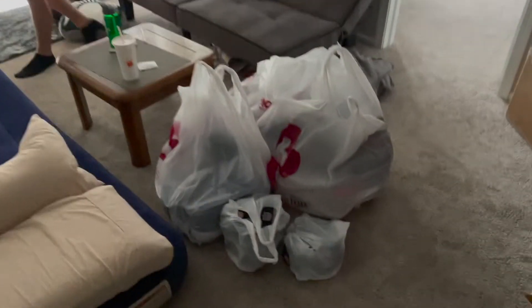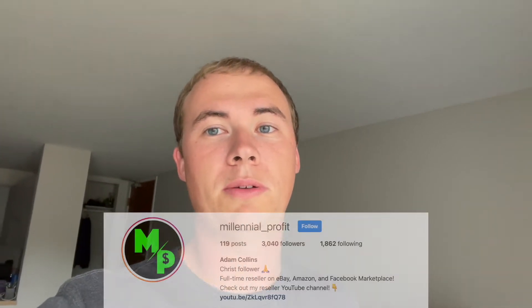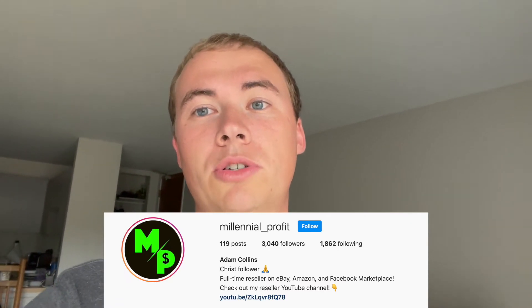We just got back. Here's my little haul from the ten stores we hit today or so. I already showed you everything one by one, so that will do it for this video. I'm actually working on another video right now with Evan — we are getting his eBay store up and running, so look for that video within the next two days, possibly next week. If you're not already following me on Instagram, you can do so at millennial underscore profit. There's money to be made everywhere, guys — let's go get it. Thank you for watching the Millennial Profit.